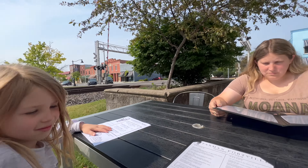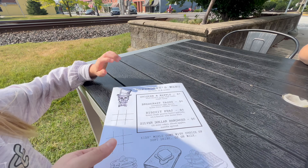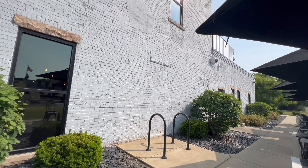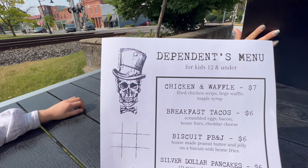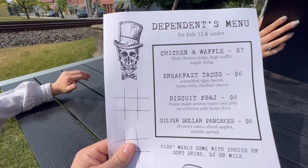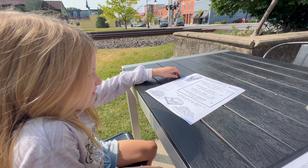We got a beautiful table outside. Here is the kids menu for 12 and under: chicken and waffles for $7, tacos, pancakes, PB&J. Looks pretty good. They've also got tic-tac-toe games and some coloring on there.